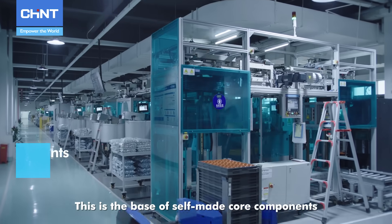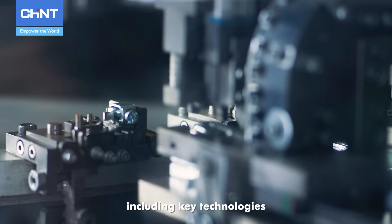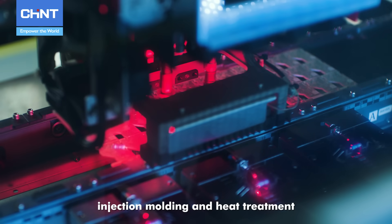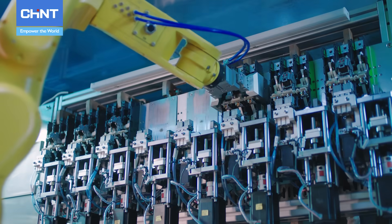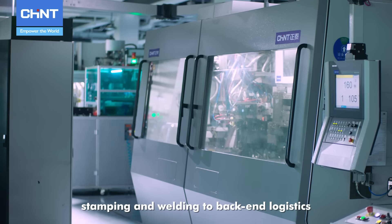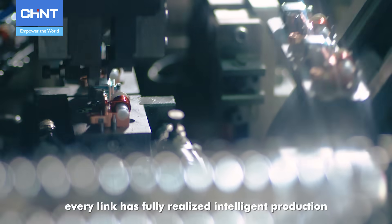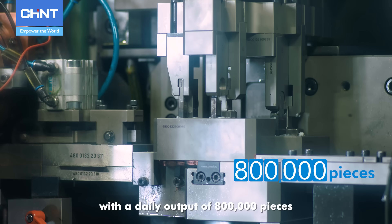This is the base of self-made core components, including key technologies such as stamping and welding integration, injection molding, and heat treatment. On the integrated production line of stamping and welding, from front-end stamping and welding to back-end logistics, every link has fully realized intelligent production with a daily output of 800,000 pieces.